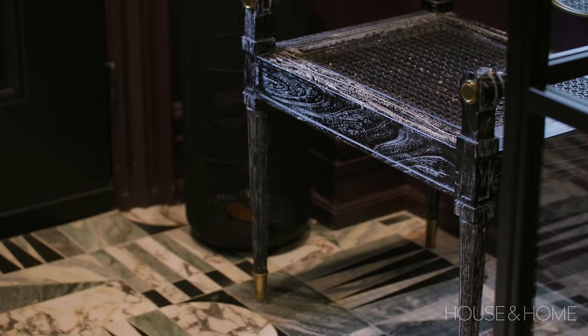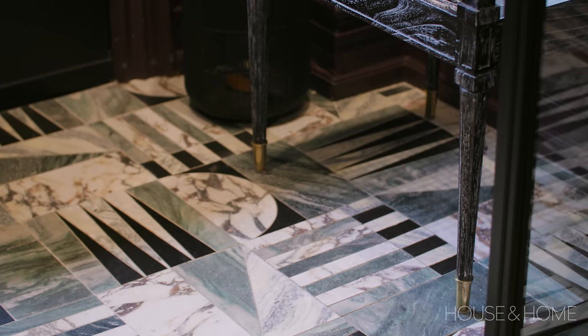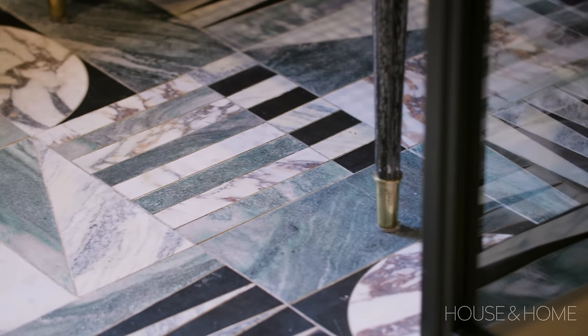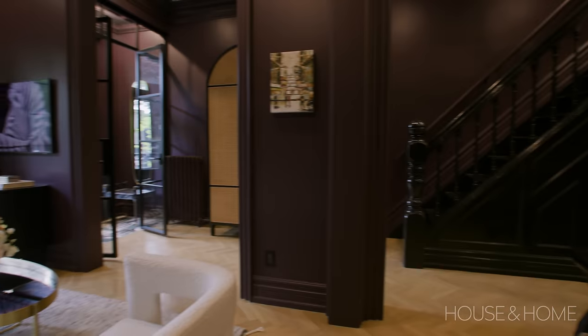From there I found this beautiful floor tile from Alison Rose — it has green marble calacatta viola with beautiful burgundy-purple veining, a bit of black, and some calacatta gold through it as well. It has a beautiful mixture of different palettes and colors that really became the jumping-off point for the rest of the home.